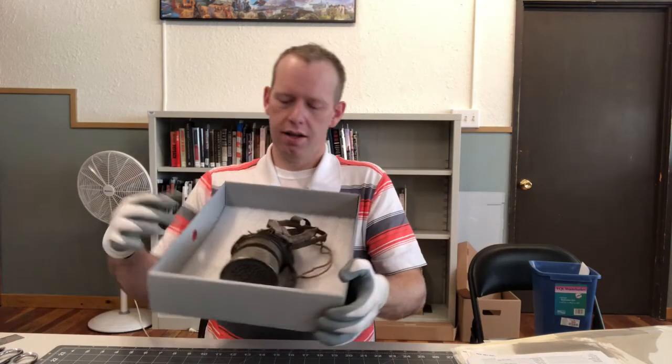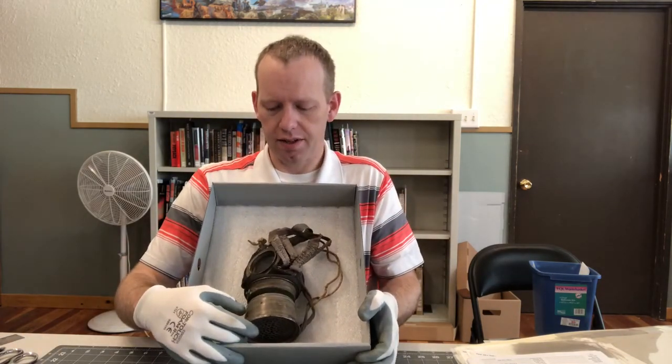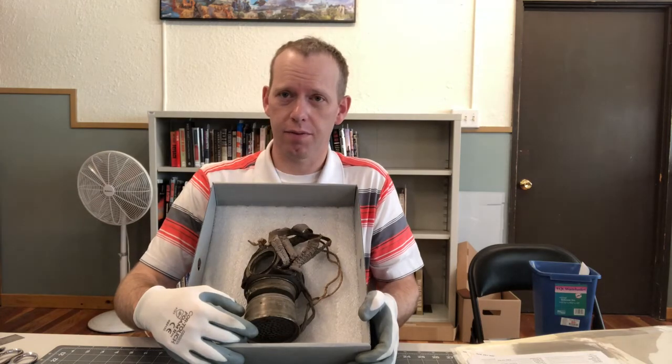With all the discussion of personal protective equipment lately, I wanted to share something very special. This is a German GM 1917 gas mask dating from the First World War.